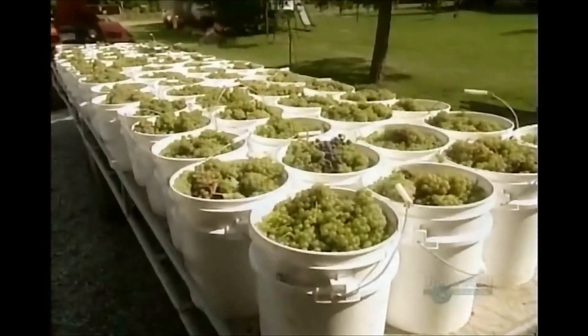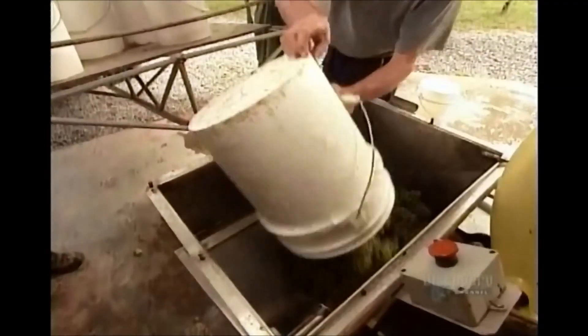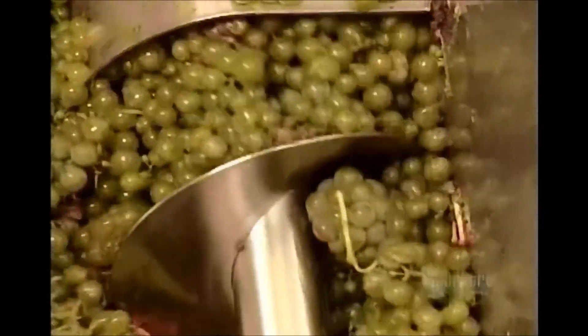While the winemaking process itself is certainly a factor, the quality of the grapes is what will ultimately determine the quality of the wine. Grapes are affected by weather, by soil conditions, and by how the vines are pruned during and between seasons.